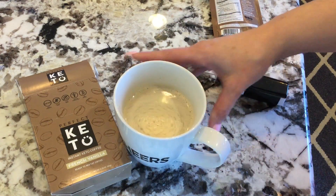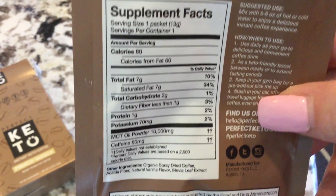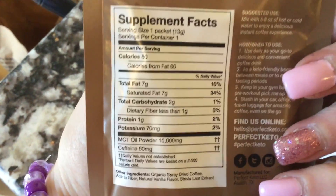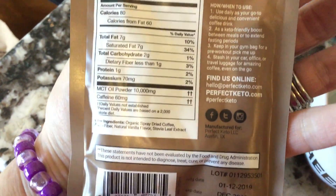Cheers! So this would technically break your fast if you're doing intermittent fasting in the morning, because of the stevia extract on the back. Some people have varying opinions on that. Just for me personally with intermittent fasting, I would consider this a fast breaker, but I'm okay with it for today and today's fast-paced day that I have going.